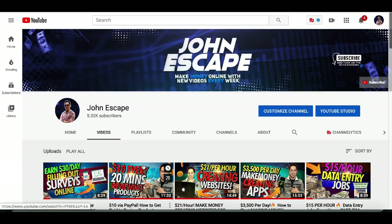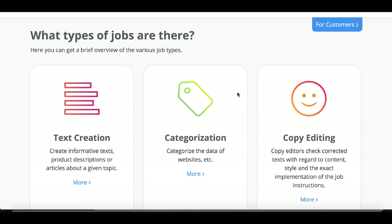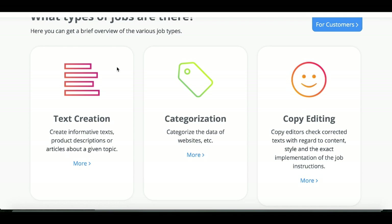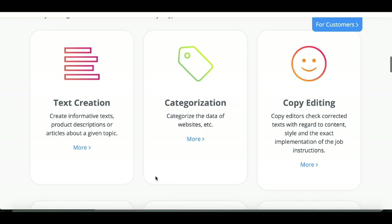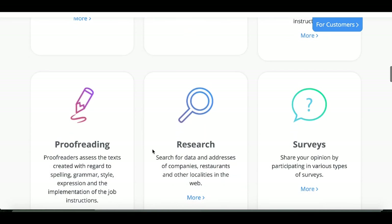Now let's jump over to the first website. I'm on website number one right now — this isn't the one I'm actually using myself, that's going to be website number two, so make sure you stick around so you can sign up to both of them and double your earnings. All you're simply going to do is get paid to click online.